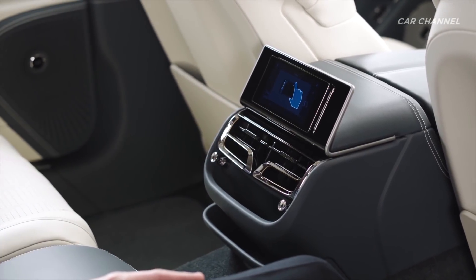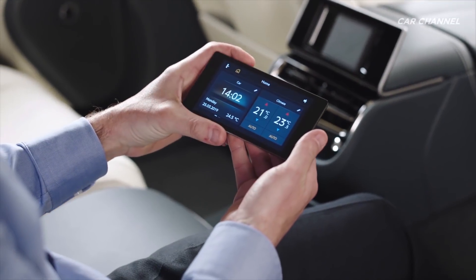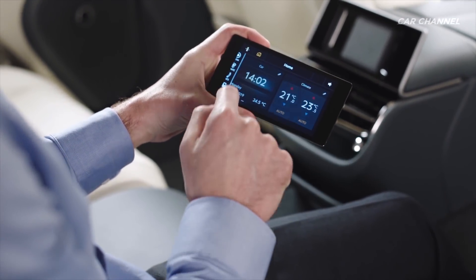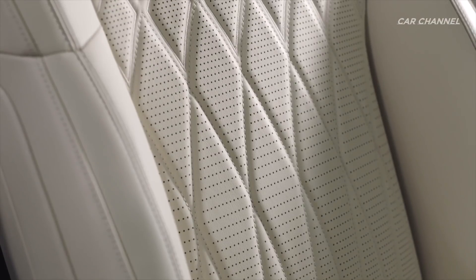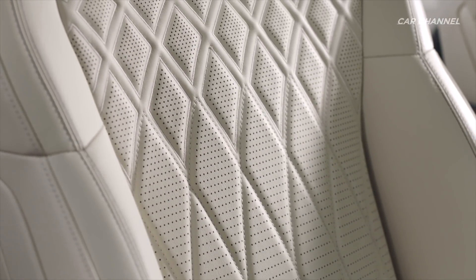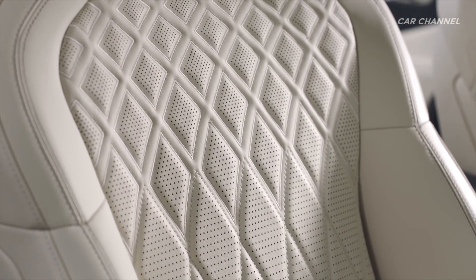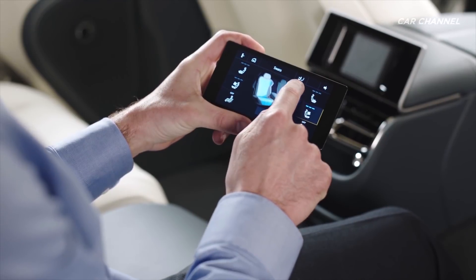The Flying Spur's all-new seats feature a twin-flute design and increased functionality, including heating, ventilation, multi-mode massage, adjustable bolsters and top tilt. With the optional Mulliner Driving Specification, the new three-dimensional leather combines with traditional stitching and embroidery work.